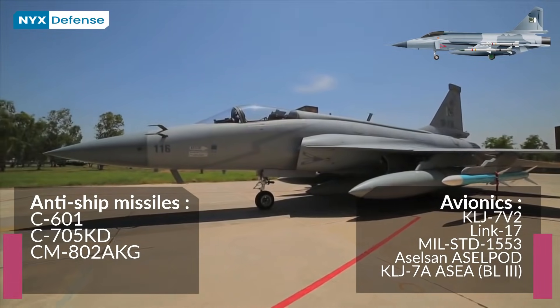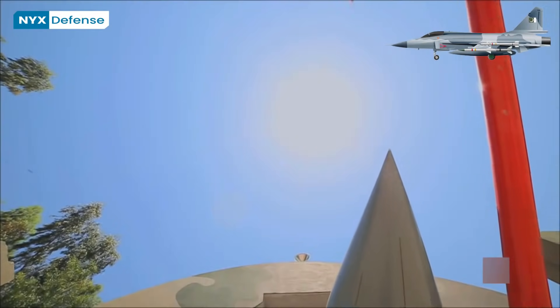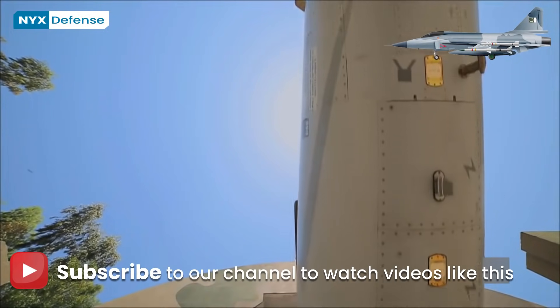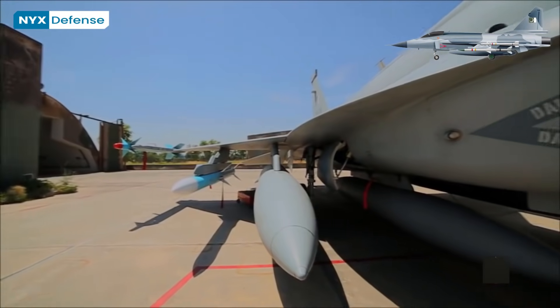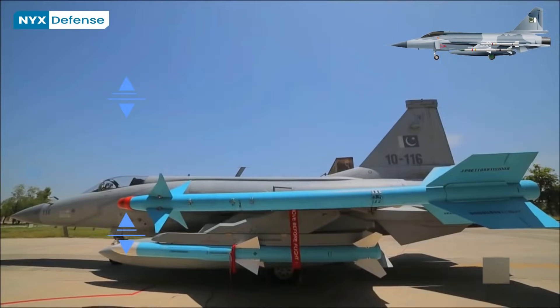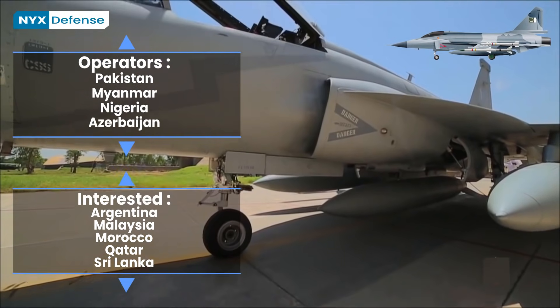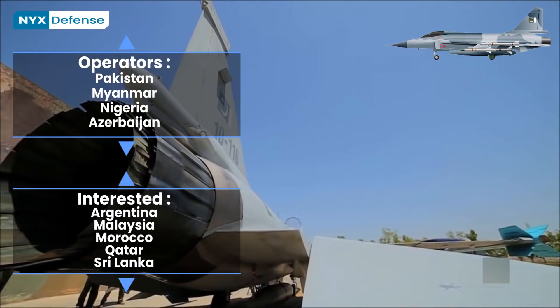Other operators of the JF-17 include Myanmar and Nigerian Air Forces. Azerbaijan will start receiving its JF-17s in 2021, with a total of 21 jets to be delivered. A number of countries also showed interest in procurement or co-production of JF-17s, including Argentina, Malaysia, Morocco, Qatar, Saudi Arabia, Sri Lanka, and Sudan.